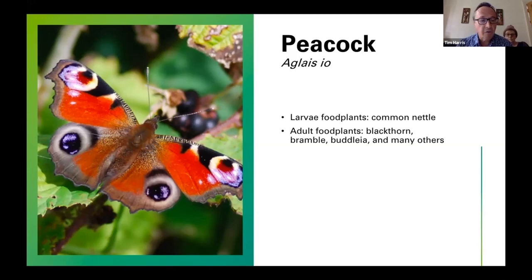My first Peacock last year was on the 17th of February. Please record your sightings — this is all valuable data. The larvae's favourite food is common nettle, which features time and again as the food plant. Adults can often be seen feeding on buddleia, brambles, blackthorn — which flowers very early in spring — and many other flowers. This butterfly likes to bask in open areas, so if you're wandering around and see a patch of bare ground in the sun, very often you'll find a Peacock butterfly basking there.